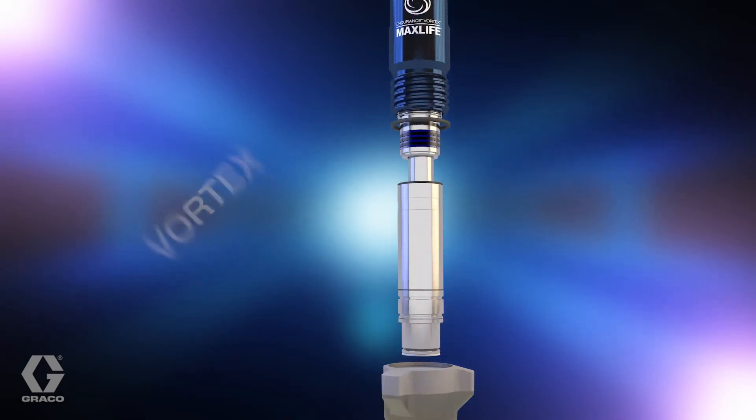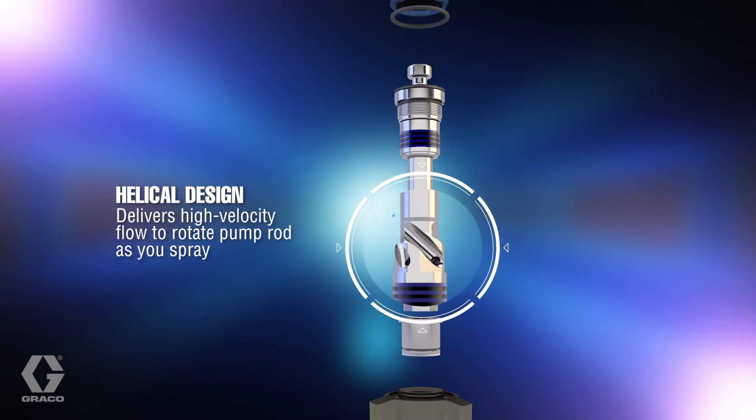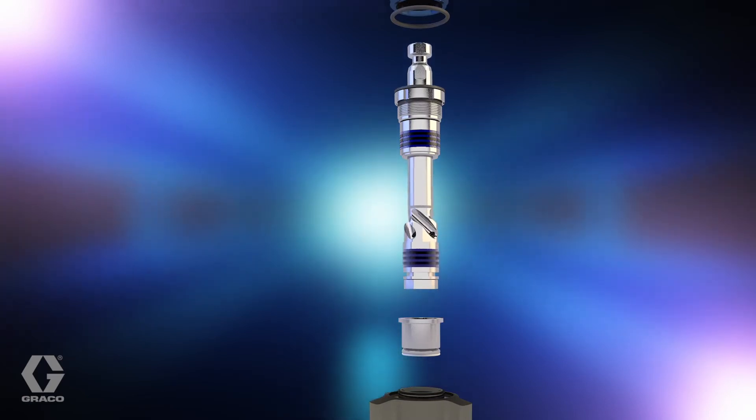Endurance Vortex uses all 360 degrees of surface by pushing fluid through oversized passages, forcing a high velocity flow that rotates the piston, providing even loading.